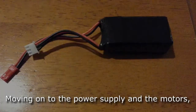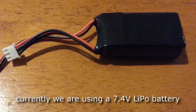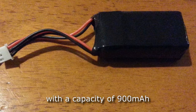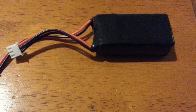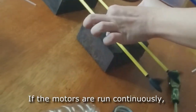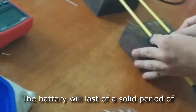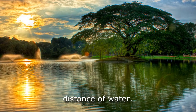Moving on to the power supply and the motor. Currently, we are using a 7.4V lithium polymer battery with a capacity of 900 mAh. This powers the Arduino Uno and the motors. There are two motors which are set to run at 40% of their maximum capacity. If the motors are run continuously, the battery will last for a solid period of 70 minutes, which is enough to cover a large area of water.